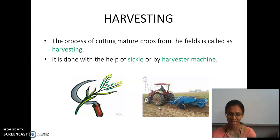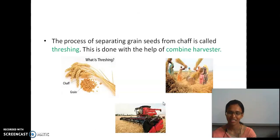Harvesting is also done with the help of machines. The process of separating grain seeds from the chaff — chaff is the stem part from the grains. This is the chaff and this is the grain. The process of separating grains from chaff is called threshing.